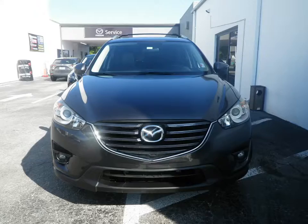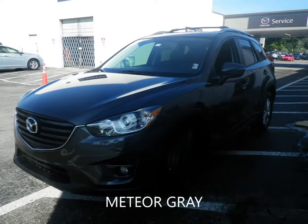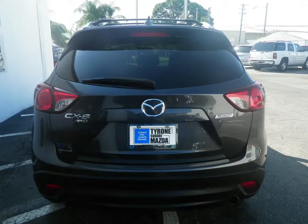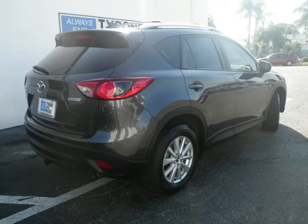Looking for a Mazda CX-5? Tyrone Square Mazda has you covered. This 2016 Mazda CX-5 Touring all-wheel drive has a 2.5-litre four-cylinder engine coupled with a six-speed automatic transmission and is ready for delivery.